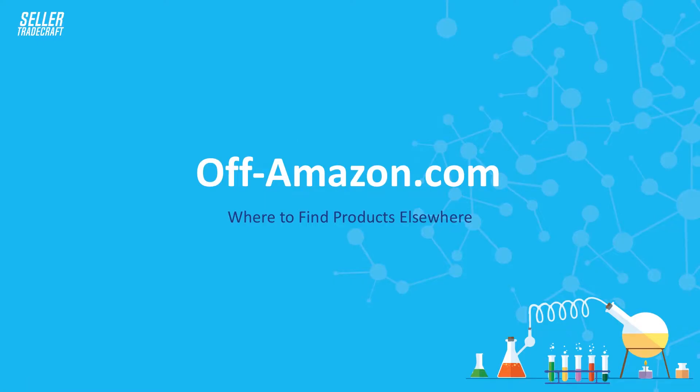This video covers where to find products elsewhere besides Amazon.com. I prefer to start the search on Amazon.com because it shows the BSR and therefore the estimated demand when using tools like Market Intelligence and Jungle Scout. However, if you really want to bring something completely unique that isn't being sold right now, here are some places to go.